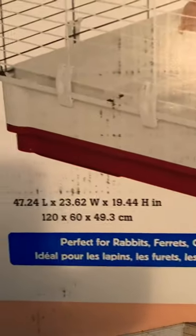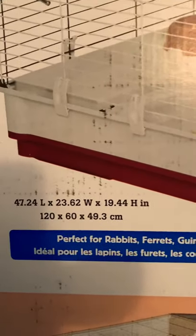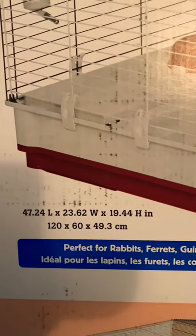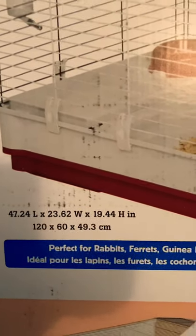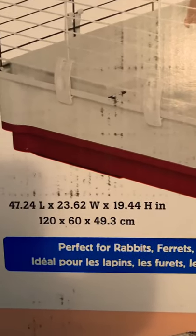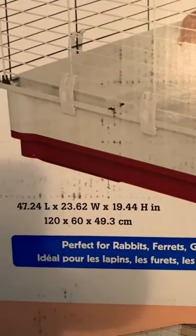You can see the dimensions. Alexa, what is 47.24 times 23.62 divided by 144? The answer to your calculation is 7.748672.